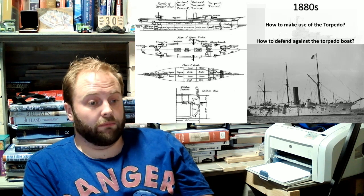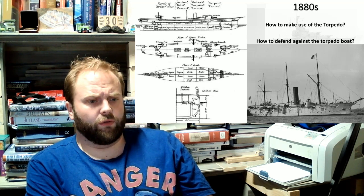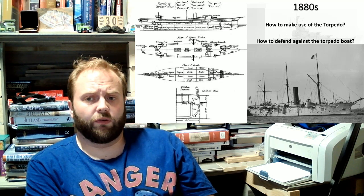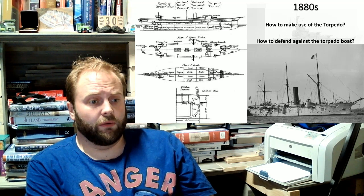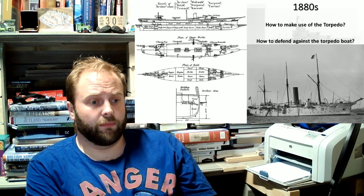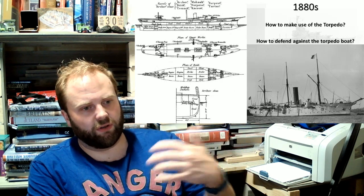There is a common line that these third-class torpedo cruisers were superseded by torpedo boat destroyers — by early destroyers. Well, yes they were, but these were even earlier destroyers. These were destroyers before someone came up with the name 'destroyer.' I would argue this is sort of the genesis which ends up leading towards the Tribal-class destroyers of the 1930s.